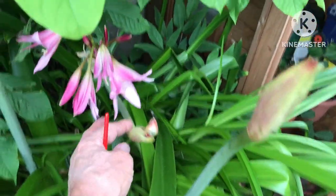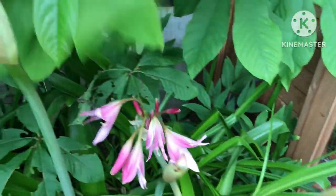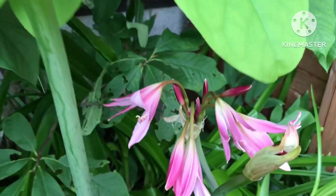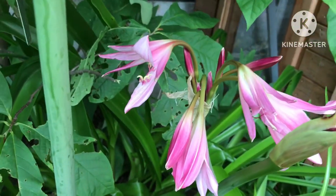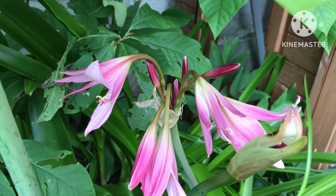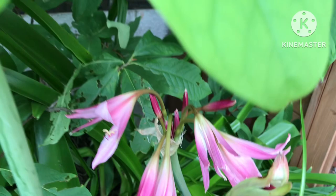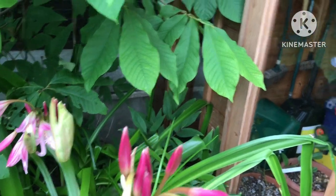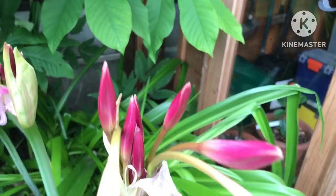One, two, three, four, five flower spikes on it. You can see the flowers are starting to open now. They have these wonderful pink trumpet flowers, very similar looking to the amaryllis but larger. These will be in full flower in about a week's time.